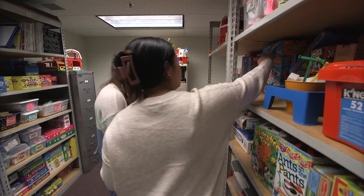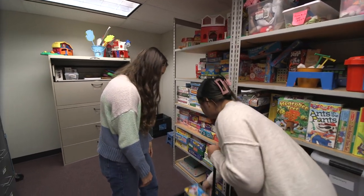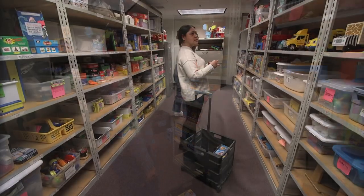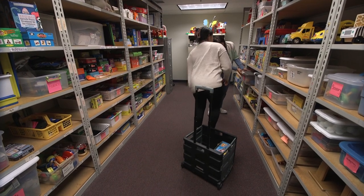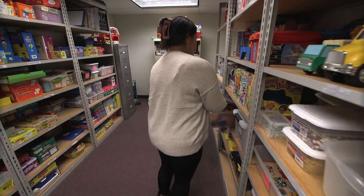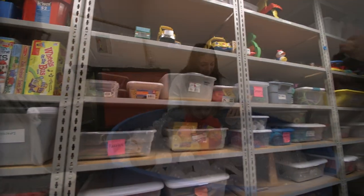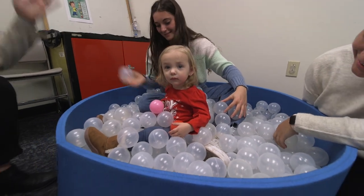Adjacent to the workroom area is our materials room that houses a plethora of materials for use during therapy sessions. Materials include those specific to speech and language, such as articulation cards and language facilitation games, to more common games, imaginary play toys, arts and crafts materials, sensory toys, a ball pit, and more.